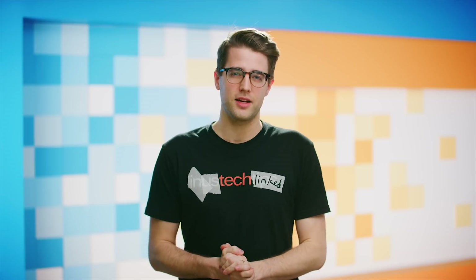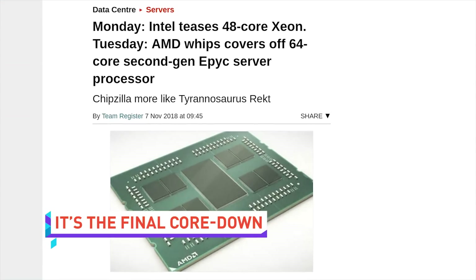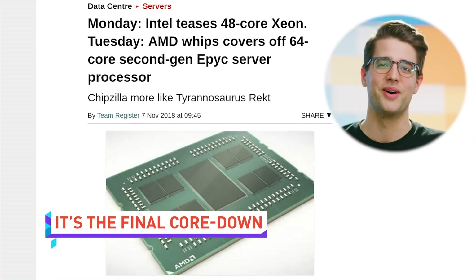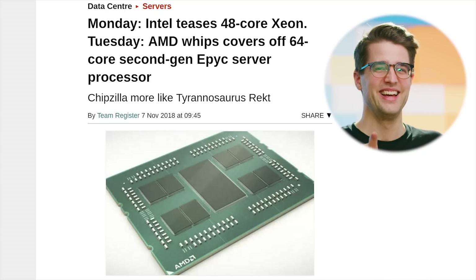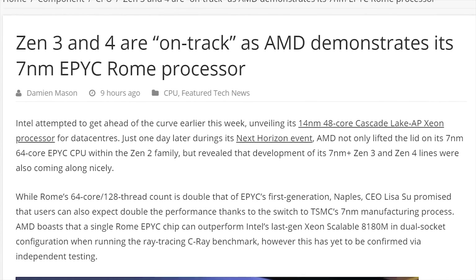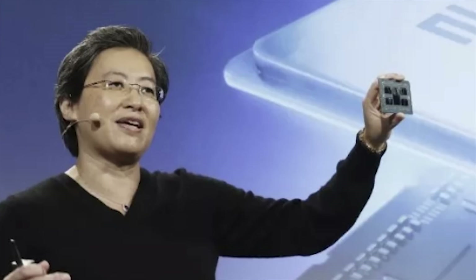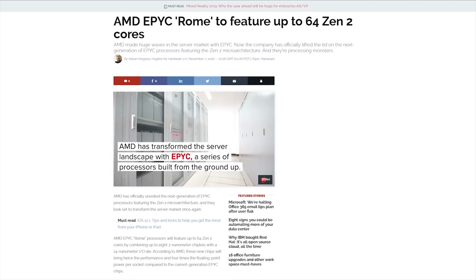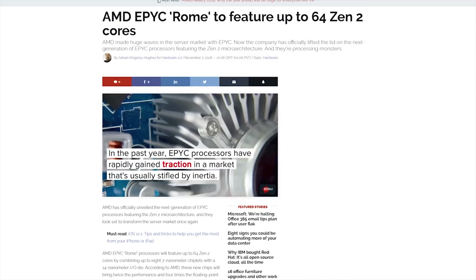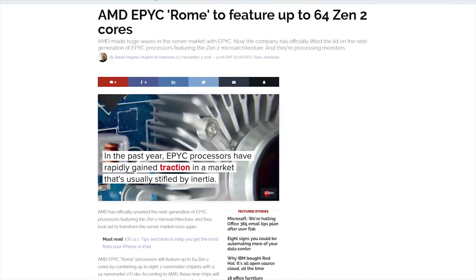A couple of days ago, Intel announced a 48-core Xeon processor built on the 14 nanometer process. And AMD was like, 'Oh, that's nice,' and then announced a 64-core EPYC processor built on a 7 nanometer process. The second-gen chip named the EPYC Rome will support multi-threading for a total of 128 threads, double the amount of the first-gen EPYC Naples processor.